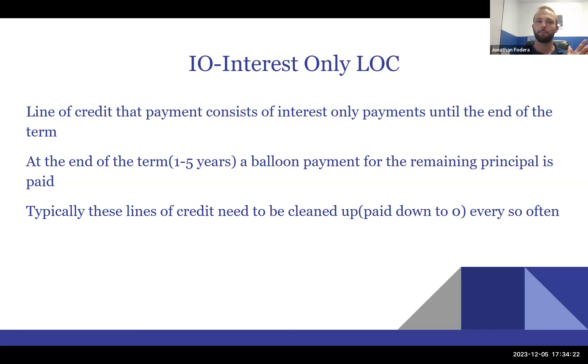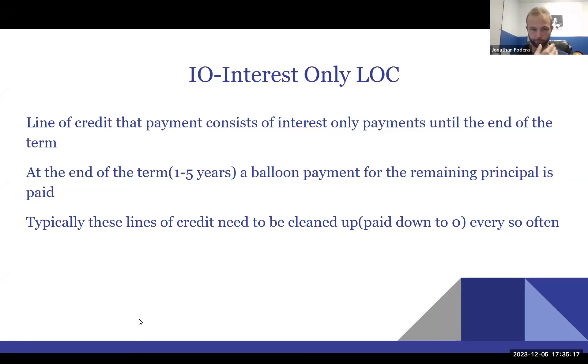I'm not a big fan of interest-only lines of credit, and here's why. I had a gym franchise I invested in that turned out to be a total failure. We had a half-million-dollar line of credit, and I wasn't aware it was interest-only. After making all those payments for 18 months, when we went to close down the company, we still had a balance of $400,000 — which was pretty devastating. Also, interest-only lines often require a cleanup period where the balance must be zeroed out, or you face a massive balloon payment at the end.